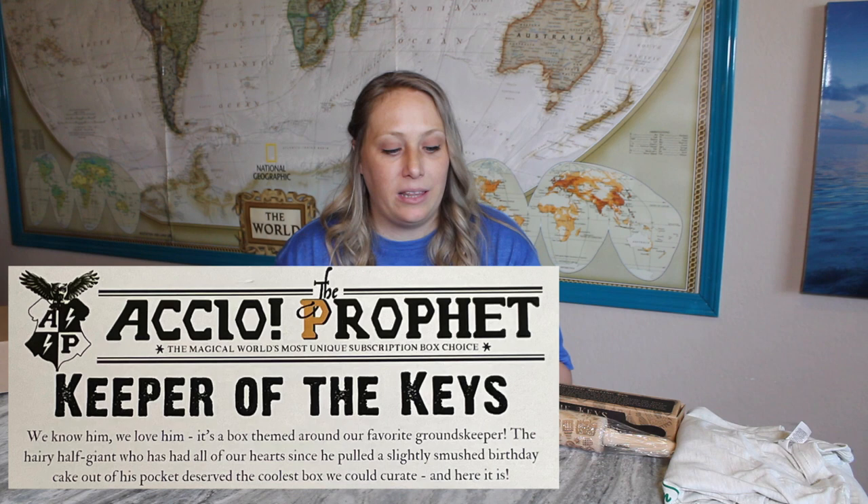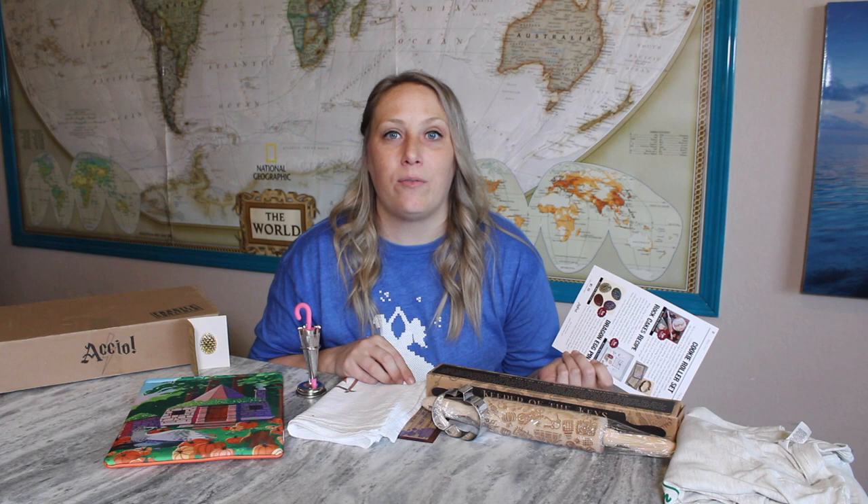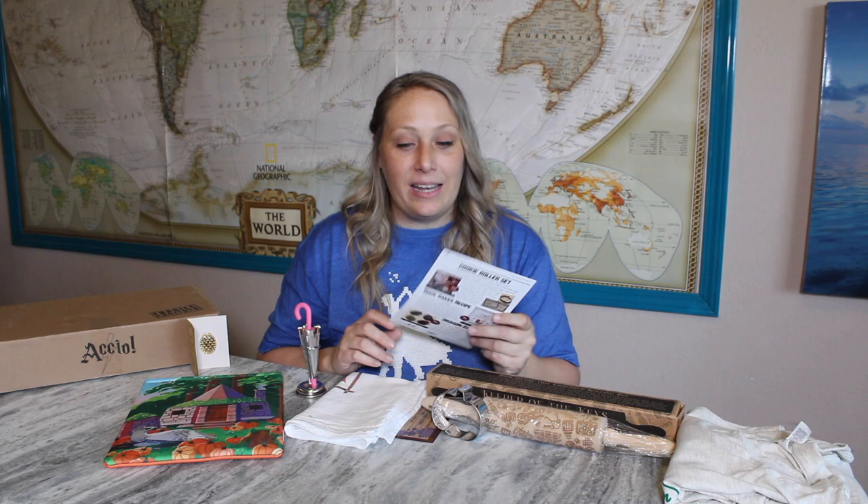The theme was 'Keeper of the Keys' — we know him, we love him. It's a box themed around our favorite groundskeeper, the hairy half-giant who has had all our hearts since he pulled a slightly smushed birthday cake out of his pocket. He deserved the coolest box they could curate, and here it is. They really did an amazing job for Hagrid. Fan-made products for fans — best idea ever.